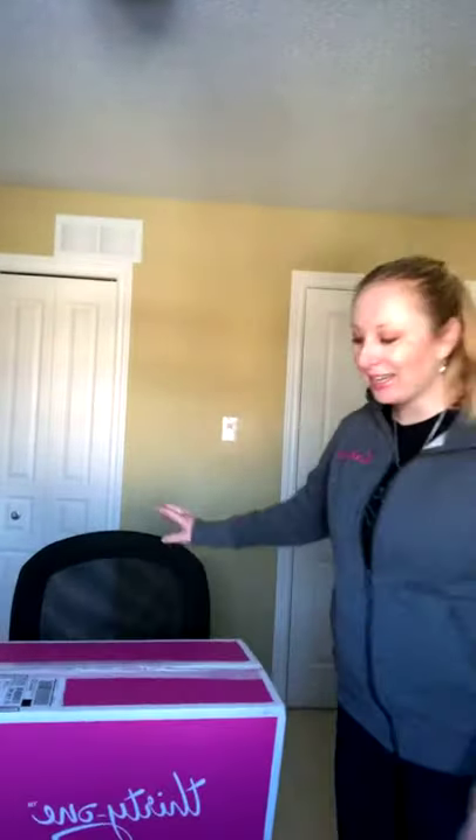Good morning everyone, Autumn Colavita here, your favorite 31 Consultant. Look what came on my doorstep yesterday — my beautiful pink box. So what I've got here is our Spring Opportunity Kit.